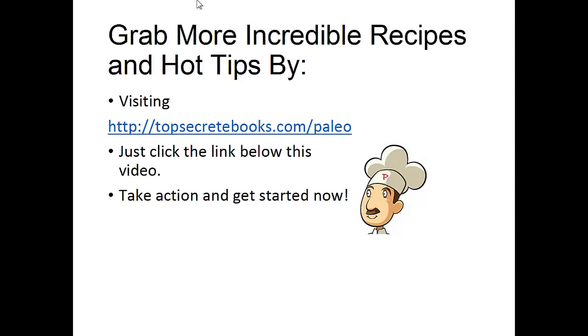If you enjoyed this video, then like the video and subscribe to my channel. If you'd like to learn more about the Paleo diet so you can experience improved sugar control and weight loss, then click the link below the video, take action, and go check it out.